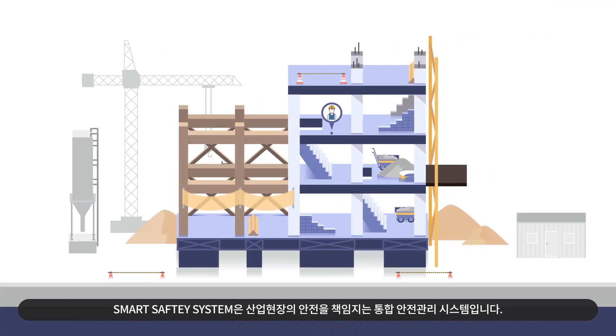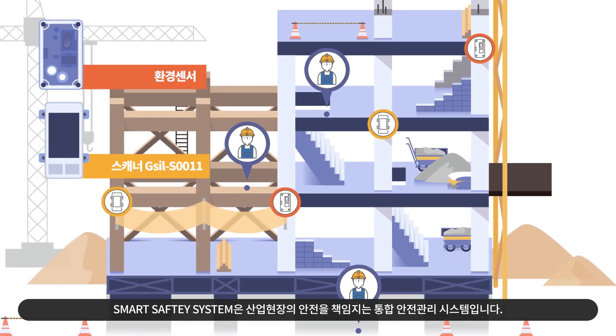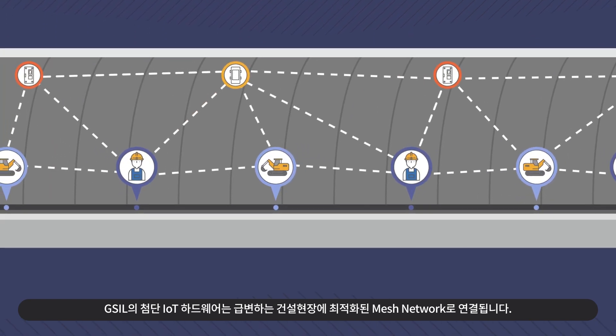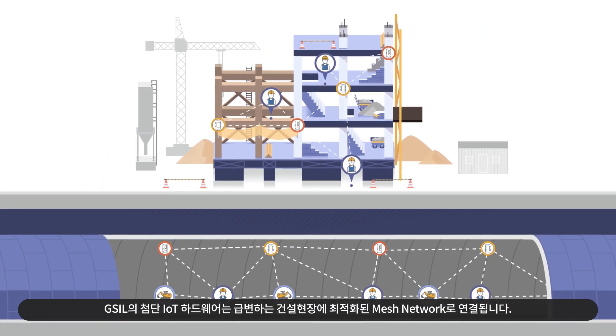Smart Safety System is an integrated safety management system that ensures safety in industrial sites. GSIL's advanced IoT hardware connects to the mesh network, which is optimized for the rapidly changing construction sites.